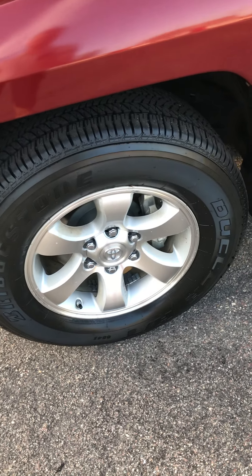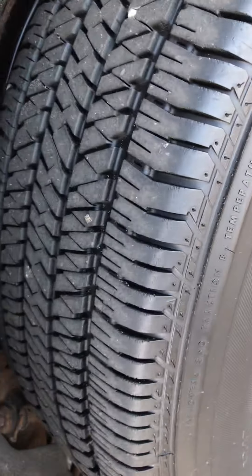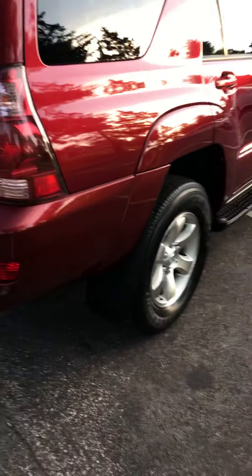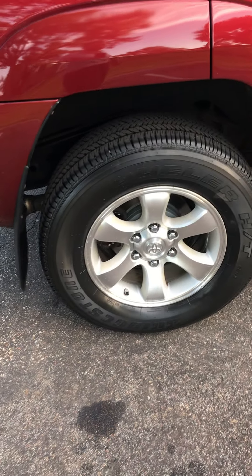Wheels are in good condition, as well as the tread depth on the tires. These are Bridgestone All-Seasons. The body is relatively clean for the year. This only has 95,000 miles on it, so it's definitely well below the industry average.